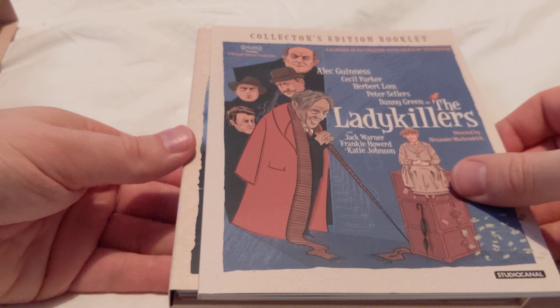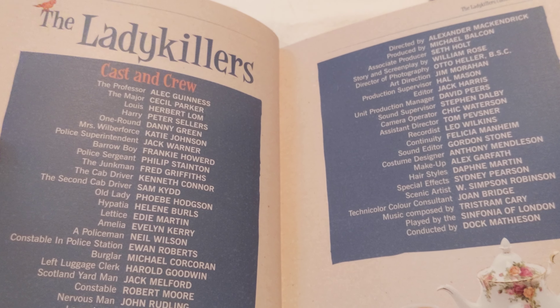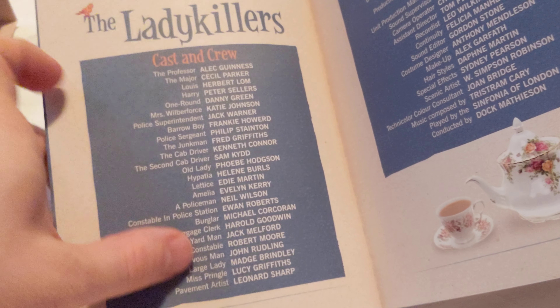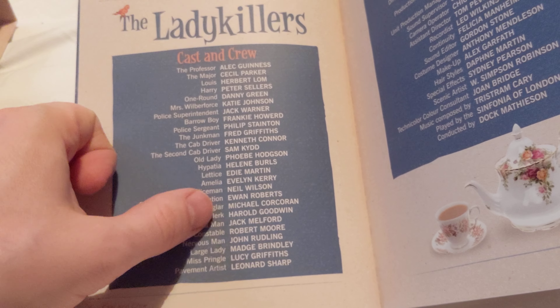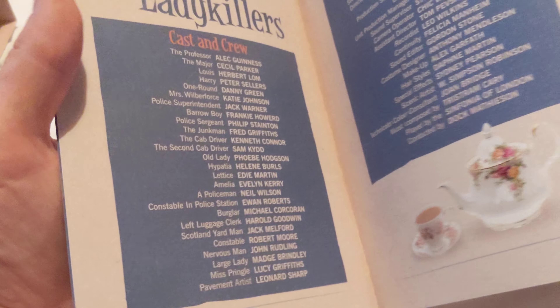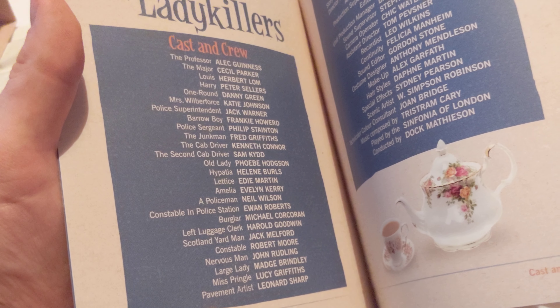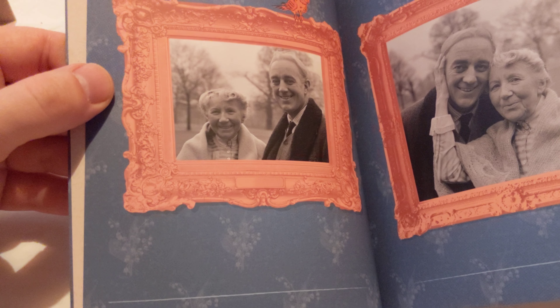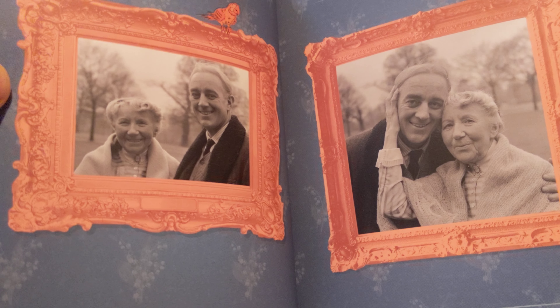On the other side we've got the Collector's Edition booklet - the Lady Killers. Let's just have a very quick look at this. Love it so far. So we've got a complete list of cast and crew, that's very nice. Frankie Howard is in this somewhere - there you go, Barrow Boy. This is one of his only film appearances and he excels at this before he was famous.